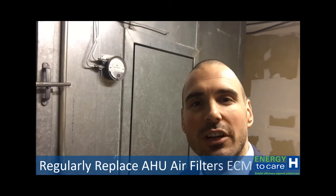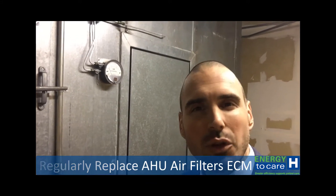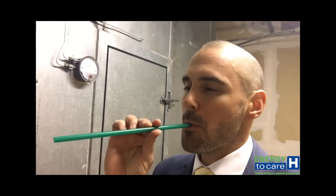Why is replacing air filters on air handling units regularly so important? Well, think of it this way — if I take this straw and I try to breathe through it, it can be done, but it takes a whole lot more energy.